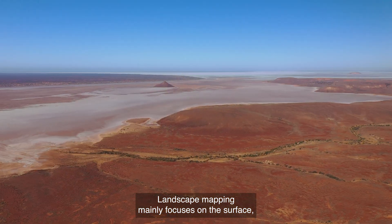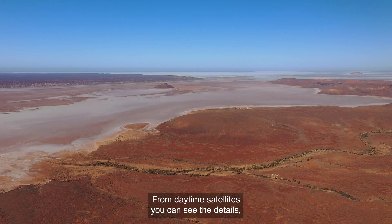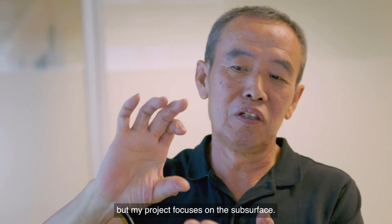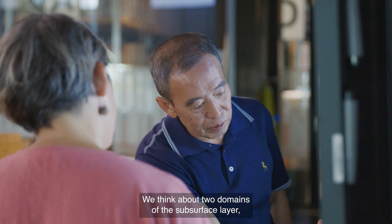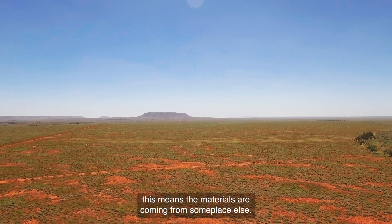Landscape mapping mainly focuses on the surface. From daytime satellites you can see the details, but this project focuses on the subsurface. We think about two domains of the subsurface layer — one is transport, which means materials coming from someplace else.